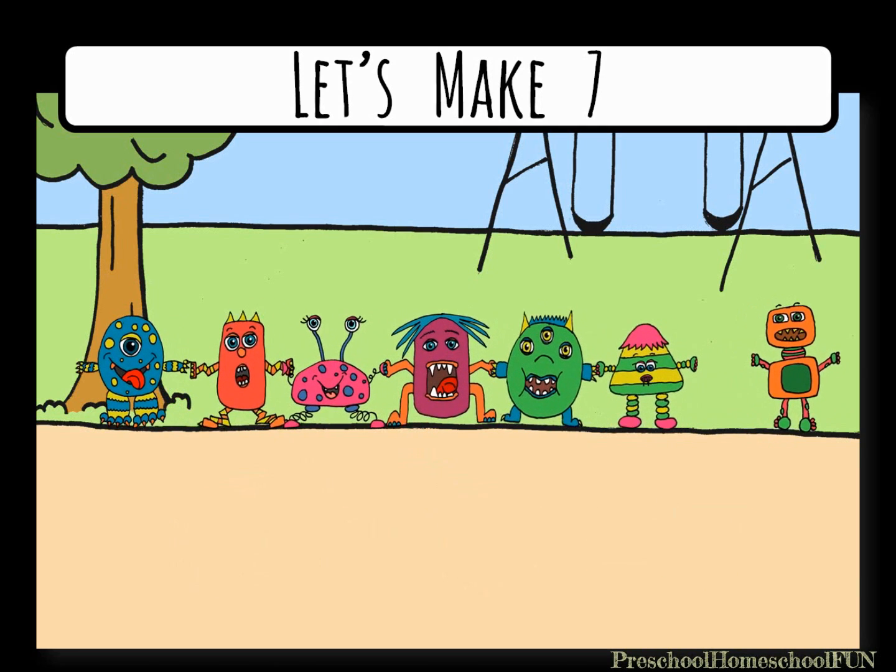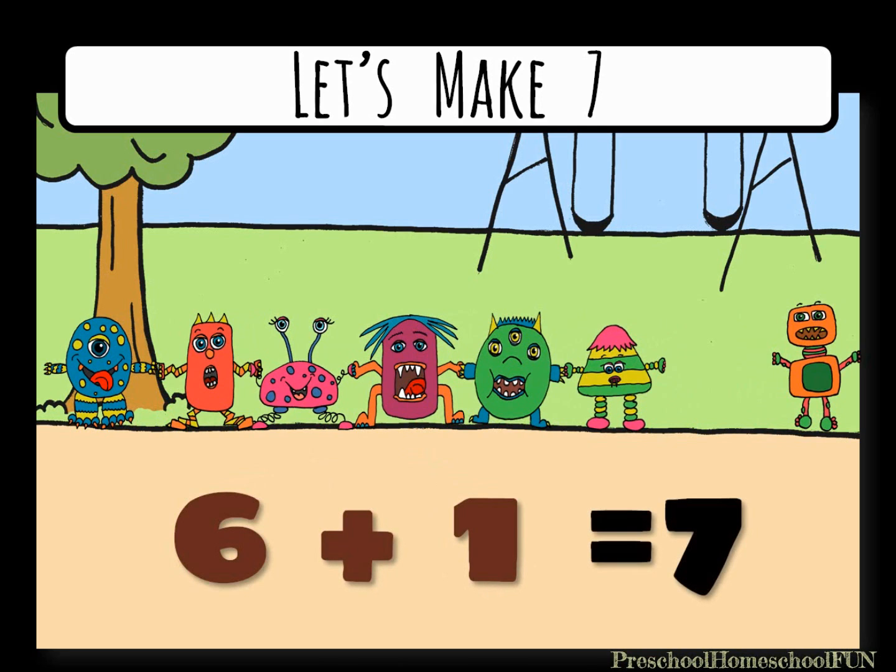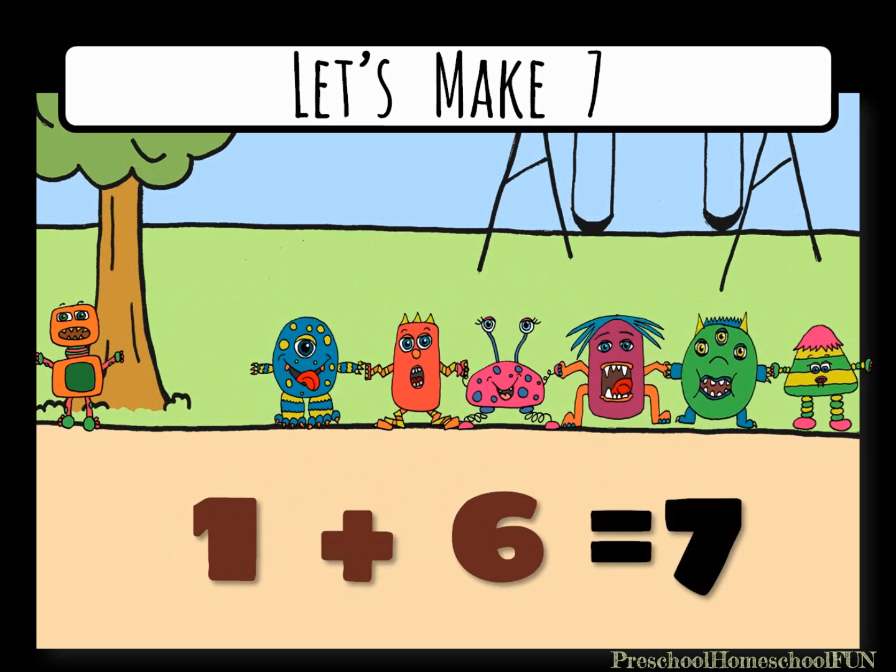If one monster steps to the side, we have six monsters holding hands, plus one monster, equals seven monsters. If the groups switch places, we have one plus six equals seven.